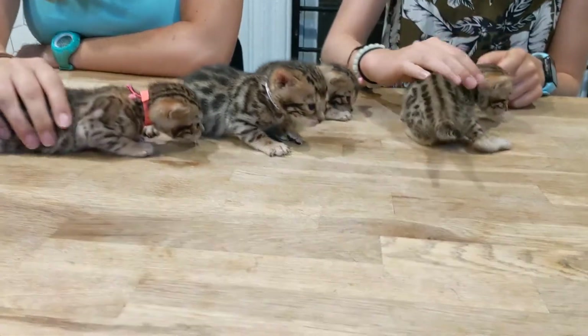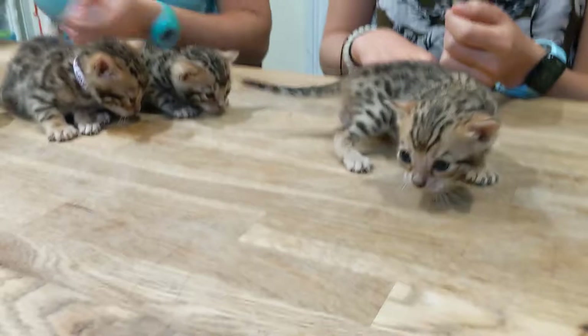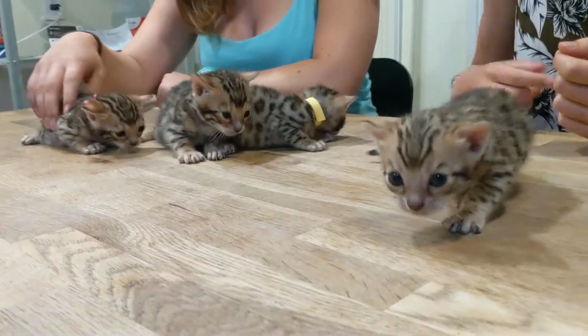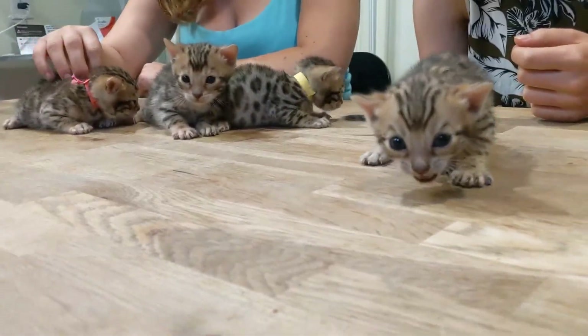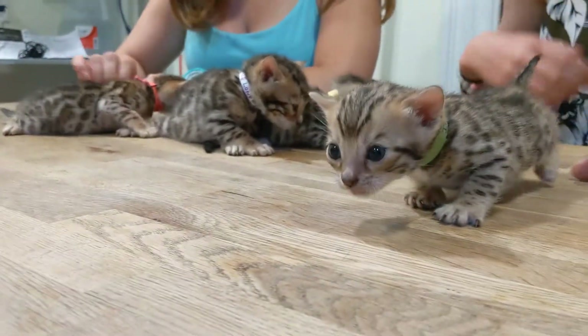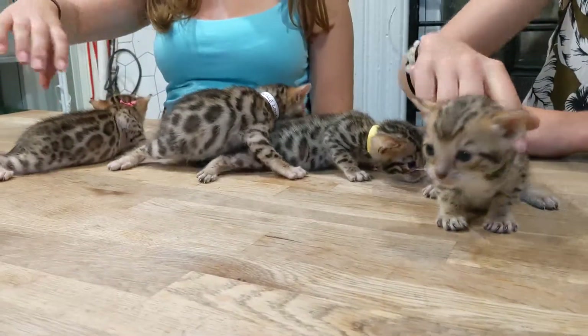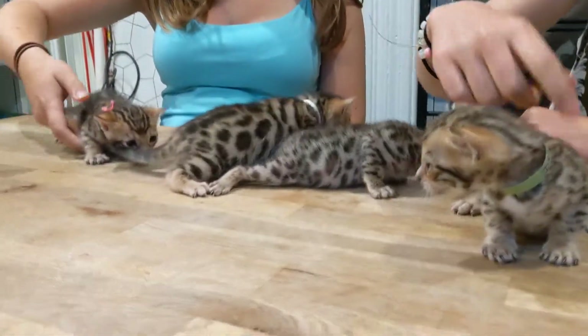What do we have here ladies? So here we have the Harry Potter litter. We've got Draco over here — he's exploring lots and lots. Hi Draco! Likes to talk a lot. Super sweet, cuddly. Just all great.